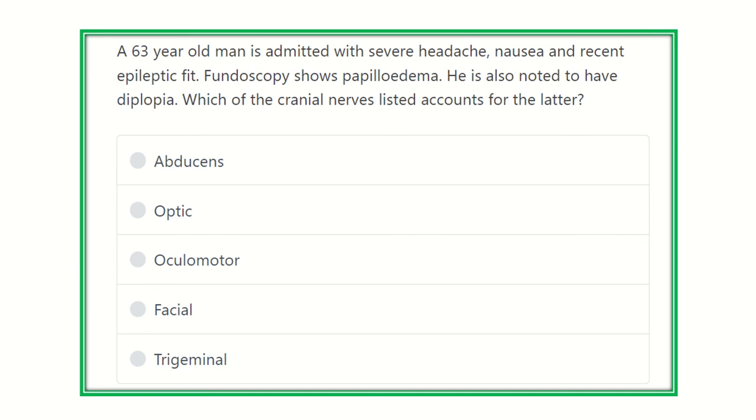Hi everyone, welcome to another video for the MRCS exam. This is a question and answer session which will give you better preparation for passing the MRCS exam.